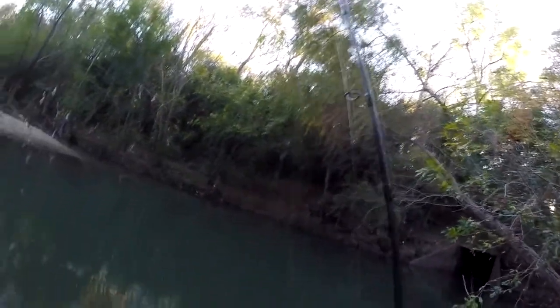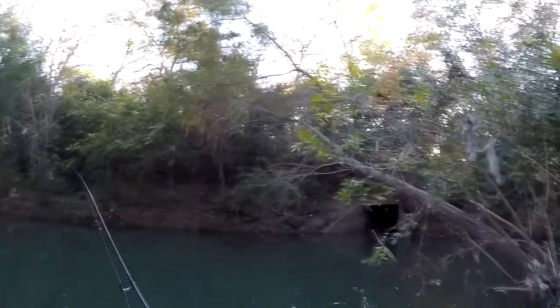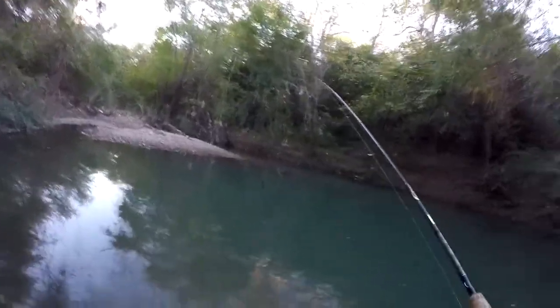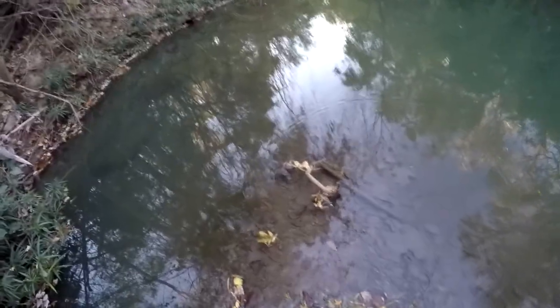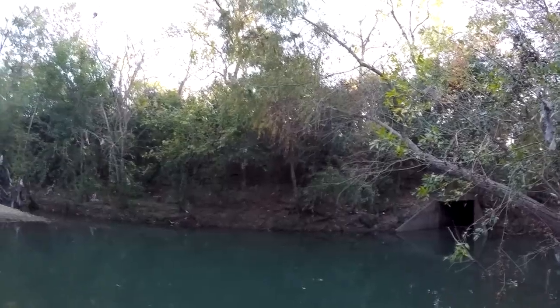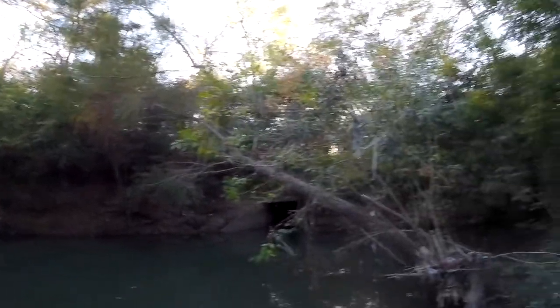Looks like there's some old stone foundations over there — I don't know what they might be from. There's some kind of old metal frame right here, I didn't even notice until right now, I don't know what that's from, maybe a handrail or something. I bet in the springtime this is a great spot. Alright, I'm coming up on another one of these little low-water crossings for the creek — see if there's any fishable areas around here.